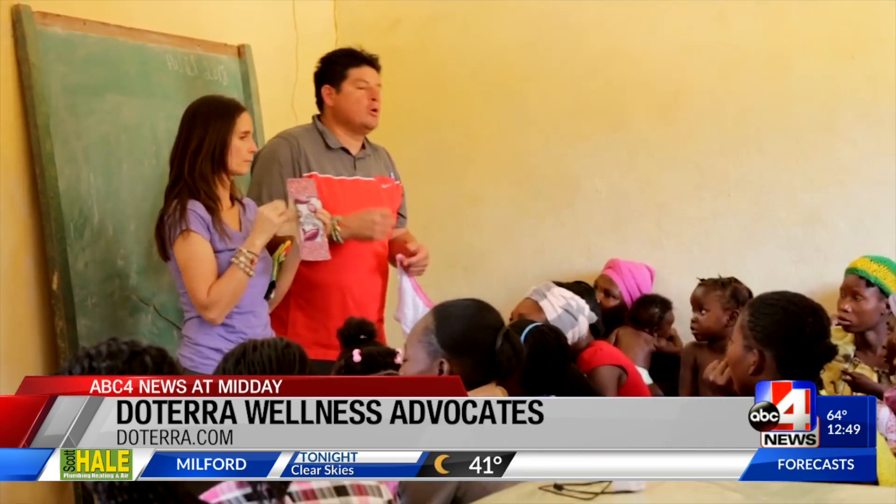How does someone become a wellness advocate? There are really two ways to become a member of doTERRA. One is through becoming a wholesale customer — someone who has a membership with doTERRA and can get 25% off all their product purchases. Wellness advocates have the same opportunity, but they also can decide to build a business. You can start as a wholesale customer and then upgrade your account at no fee, no cost, and become a wellness advocate.